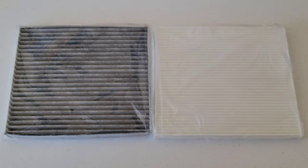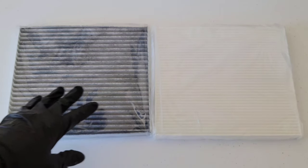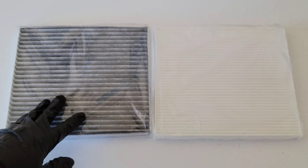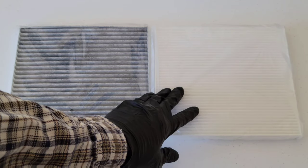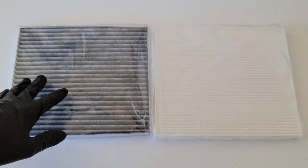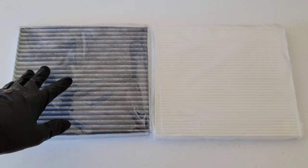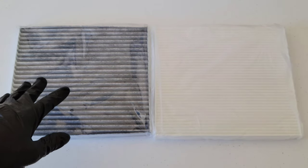Hey guys, welcome to the video. Today we're going to be talking about cabin air filters for your vehicle. I have two different cabin air filters here: this one is an activated carbon filter, and this one is a standard cabin air filter. We're going to be talking about what activated carbon does, how it works, and how long it lasts — all important things to know if you're interested in purchasing an activated carbon filter for your vehicle.